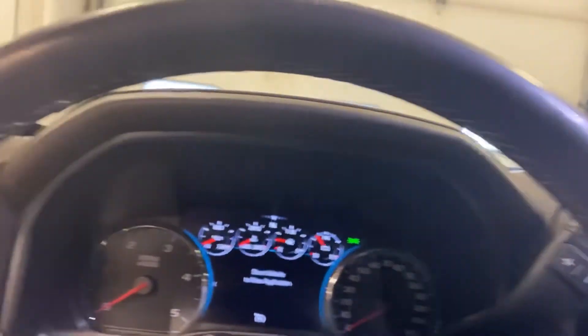It has wireless charging, sunroof, garage door opener, and power sliding window. It's a Denali — it has everything. Thanks for watching this quick video. Josh over at Mills GM in Baxter.